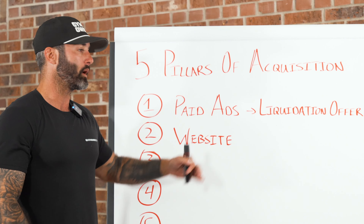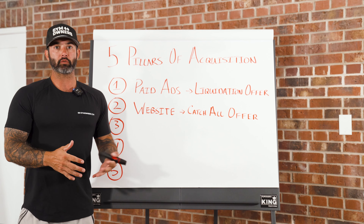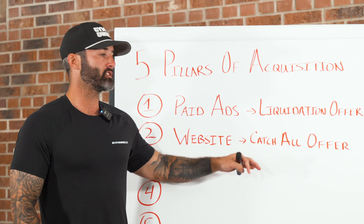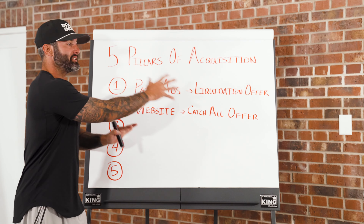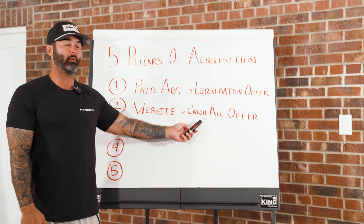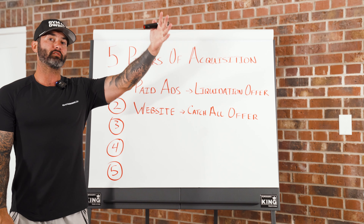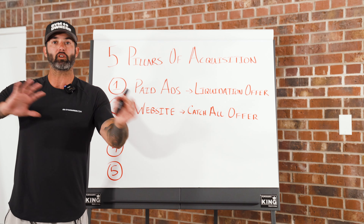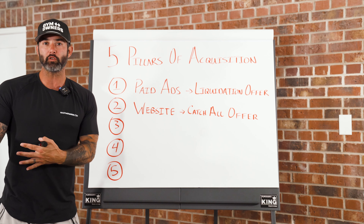On the website, we call this our catch-all offer. It's something with a low barrier to entry — a free class trial, a free class pass, a seven-day free trial — something super easy for someone to opt in on. All of these different entry points lead into the same sales process. Just because someone came in on a catch-all offer or a liquidation offer, we are still going to have the same offers presented to them during the sales appointment, which makes your sales process scalable.